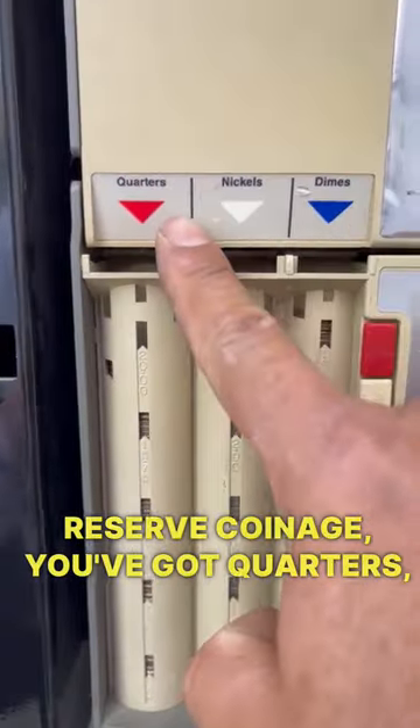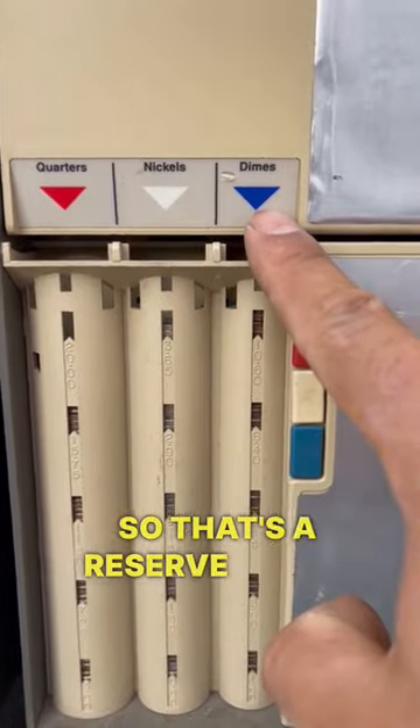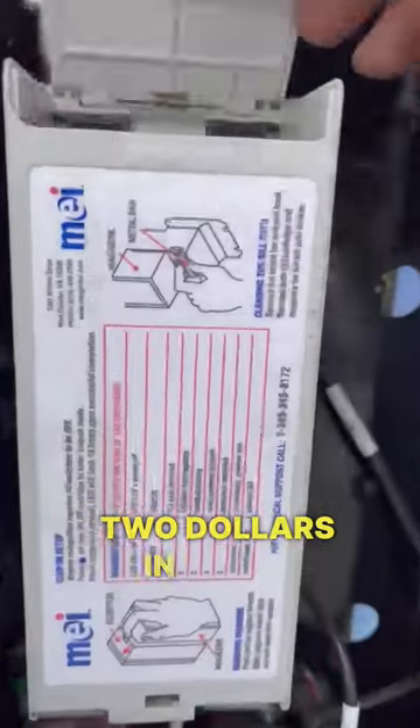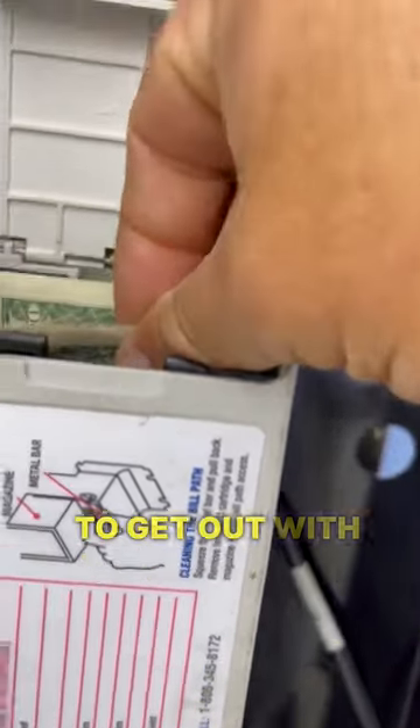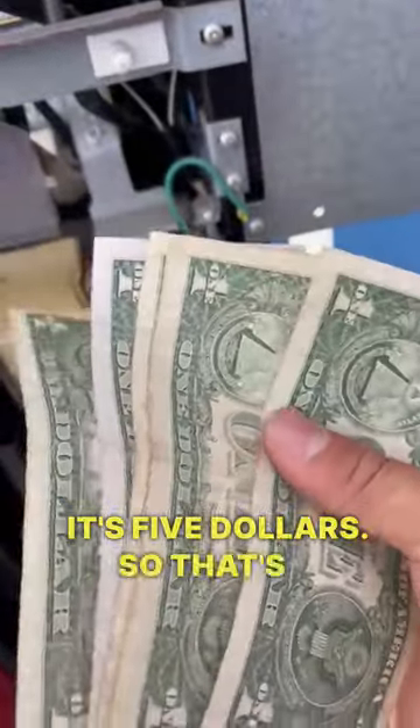This is the reserve coinage — you've got quarters, nickels, and dimes. That's a reserve that's always in the machine, and that's what I made: two dollars in coins. Now moving on to the cash — very difficult to get out with one hand — but look at that, it's five dollars. So that's a total of seven dollars.